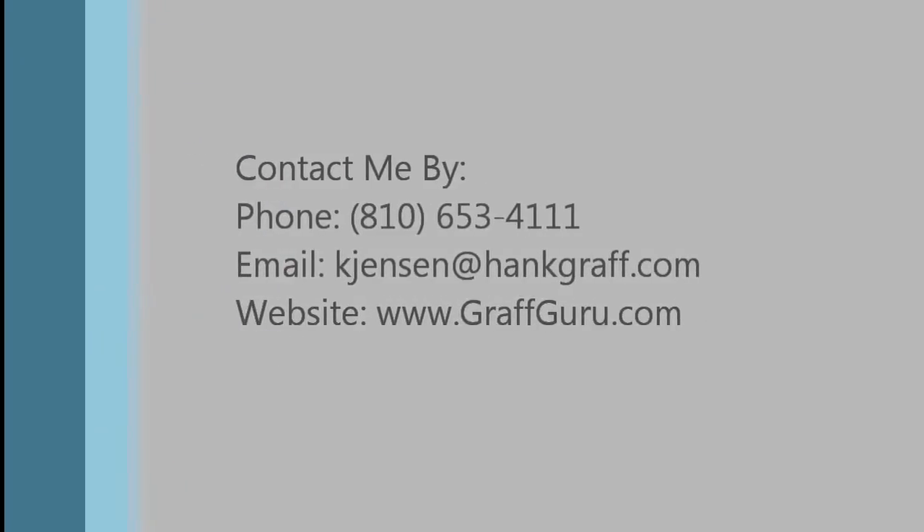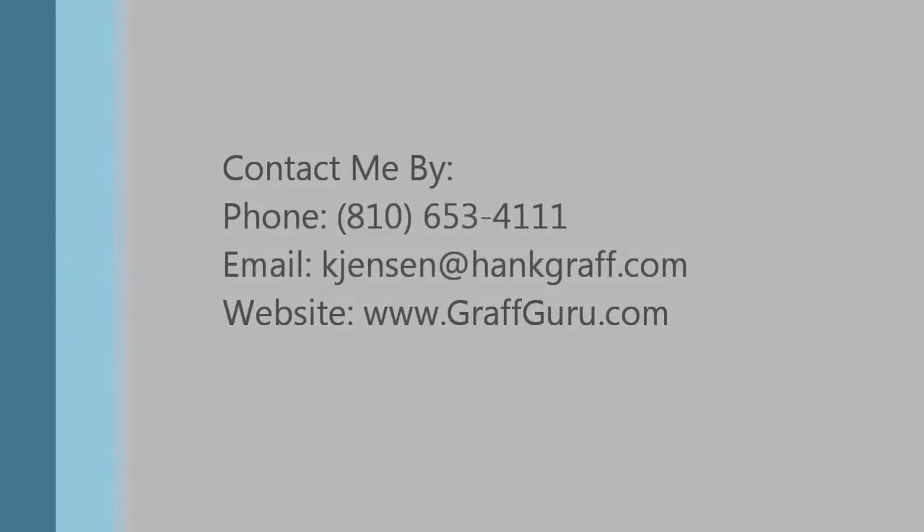I hope that video presentation made you confident about the car's technology. If you have any questions, please contact me by phone, email, or at my website. Thanks again for watching and have a great day!